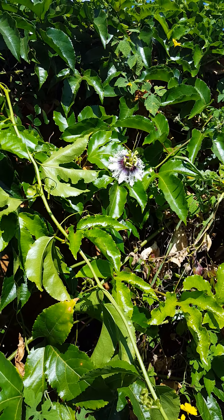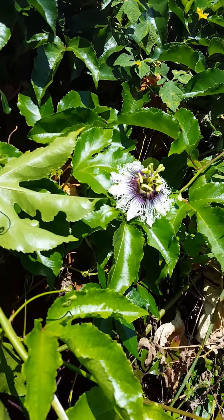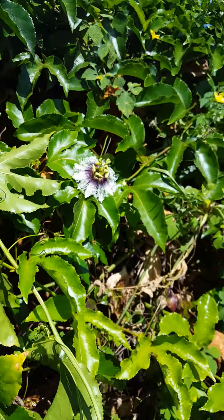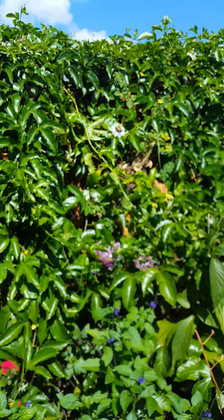Howdy folks, this is Brent. Look at that passion flower — beautiful in my garden today. Just going on a walkabout, got some serious butterfly action, some interesting tidbits, and some volunteers to show you.